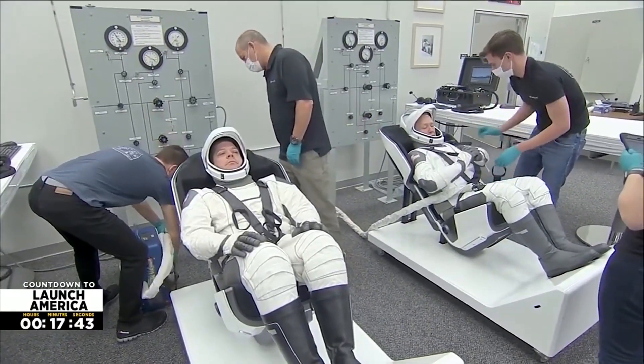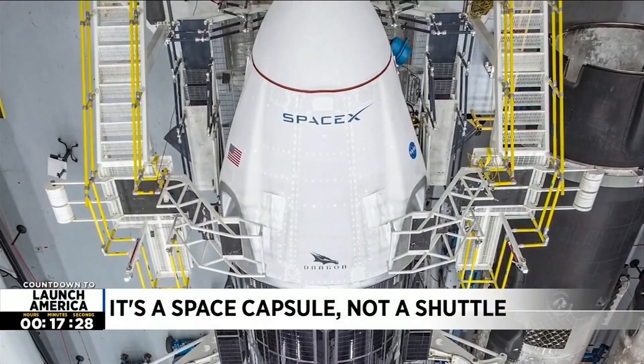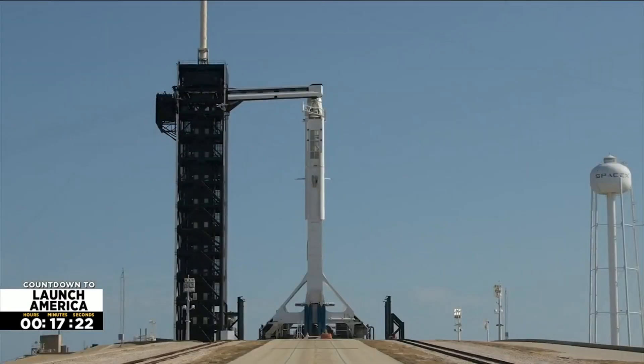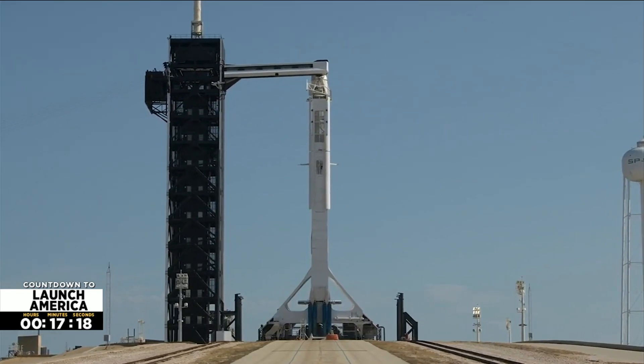This mission is called Demo-2. In the midst of more development than we've ever had before in NASA's history, we are going to launch American astronauts on American rockets from American soil. The Dragon spacecraft is a capsule, not a shuttle — it's more like the Russian Soyuz spacecraft and NASA's Mercury, Gemini, and Apollo capsules from the 60s and 70s. The rocket flies from historic Launch Complex 39A at NASA's Kennedy Space Center.